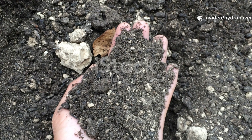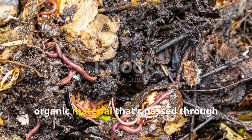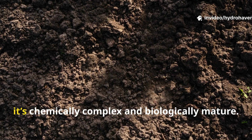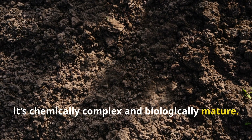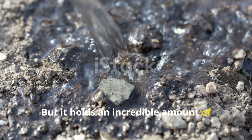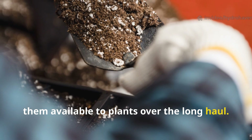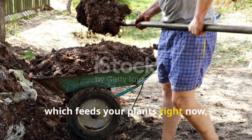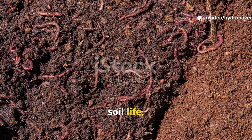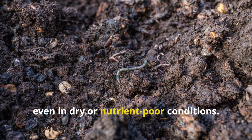That stability is what makes it so important. You can't rush humus. It forms slowly, often taking years to develop from organic material that's passed through microbial digestion, and sometimes even earthworms. By the time humus appears in your soil, it's chemically complex and biologically mature. It doesn't smell like rotting vegetation. It doesn't heat up like compost. But it holds an incredible amount of water — up to 90% of its weight — and binds nutrients in a way that keeps them available to plants over the long haul. Unlike compost, which feeds your plants right now, humus feeds your soil forever. It serves as a permanent food bank for soil life, offering a long-term energy reserve that helps microbial communities remain active even in dry or nutrient-poor conditions.